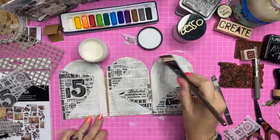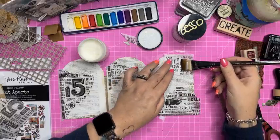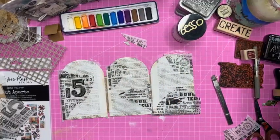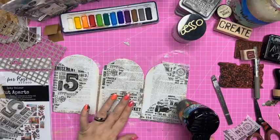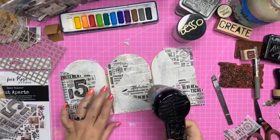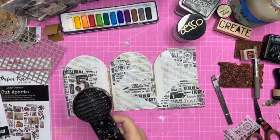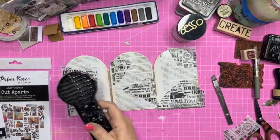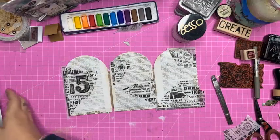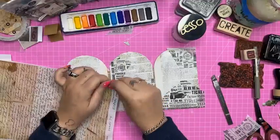I'm adding collage elements to the background using gel medium. I'm going to dry that off and then get some colour on. I'm going to make sure this is totally dry — I might put some clear gesso over it to make sure the gel medium is not going to resist whatever I put on next. Oh, I'm thinking I could use this vintage handwriting collage paper too — that might be a nice touch. Pop a little bit here, and some there.